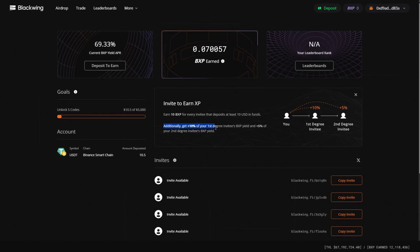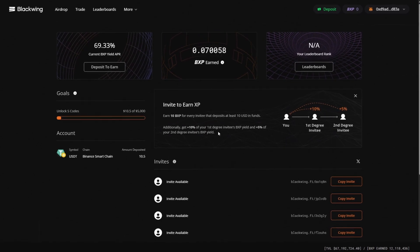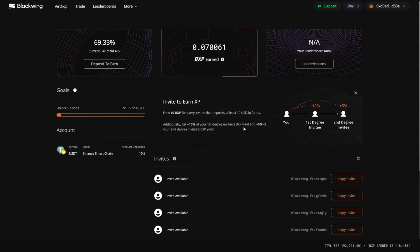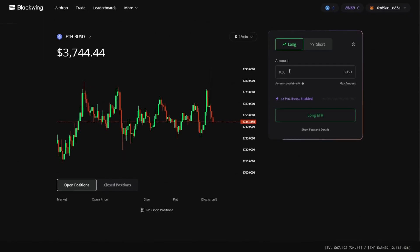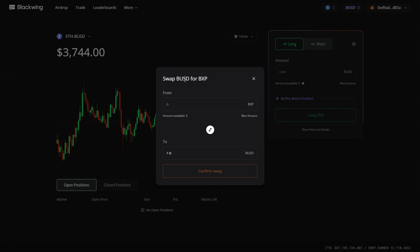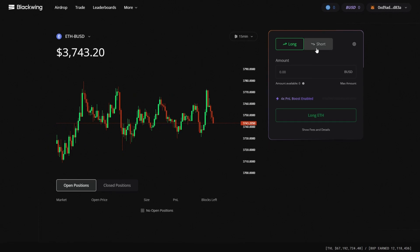Additionally, you get 10% of your first-degree invites' BXP yield and 5% of your second-degree invites' BXP yield — it's a referral chain. To trade using BXP, click on 'Trade.' You can swap your BXP for BUSD once you earn some BXP points, then confirm the swap. After that, you can open a long or short trading position.